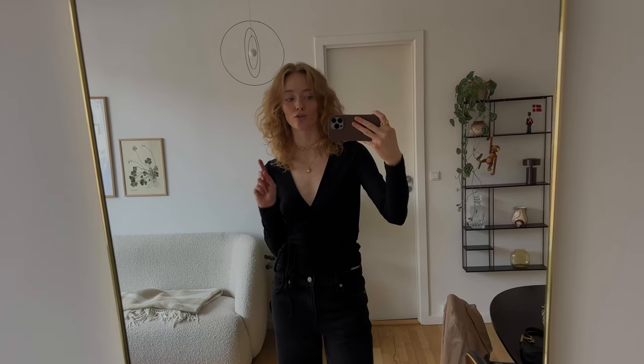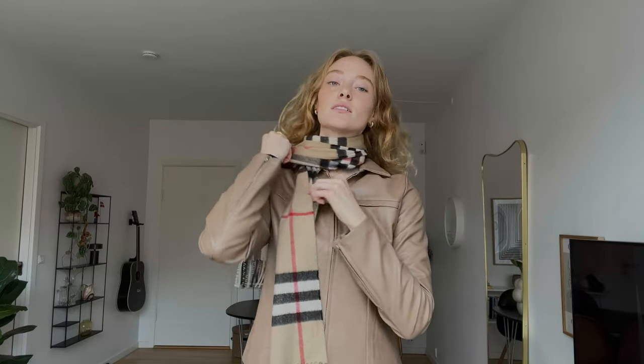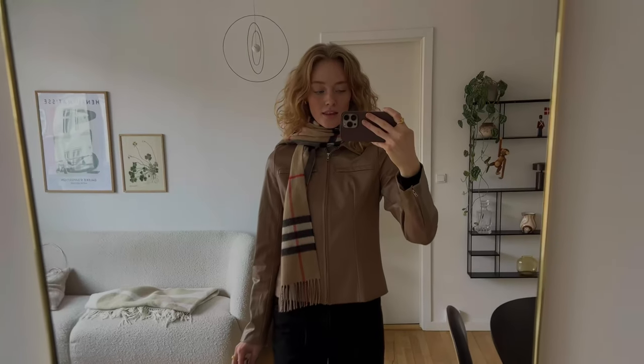Of course we need a little jacket as well because I do not want to be freezing. I'll put on this light brown leather jacket, and we're gonna put on this scarf. And surprise — my little Prada bag. And here we have Thursday's outfit. See you guys tomorrow.